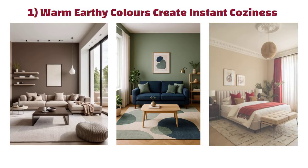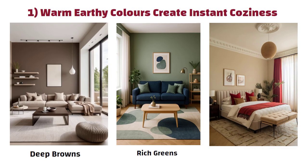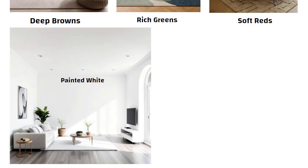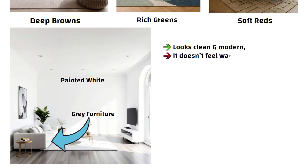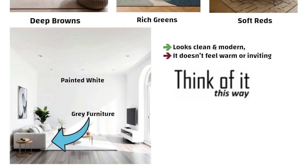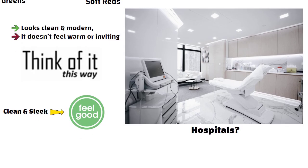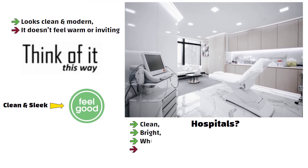Number 1: Warm earthy colors create instant coziness. A room with warm earthy colors like deep browns, rich greens, and soft reds naturally feels cozy and comforting. Now imagine the same room painted bright white with gray furniture — sure, it looks clean and modern, but it doesn't feel warm or inviting. If clean and sleek truly made us feel good, why don't we decorate our homes like hospitals? Hospitals are clean, bright, and white everywhere, but nobody describes them as cozy.